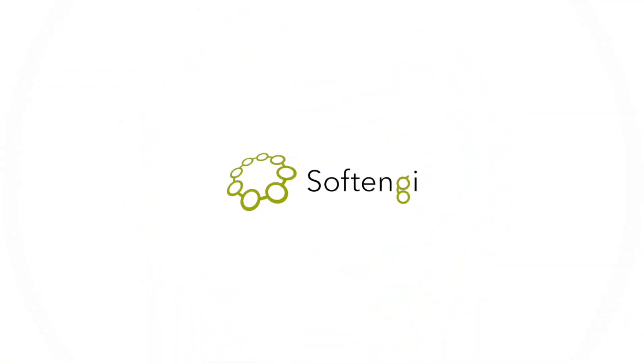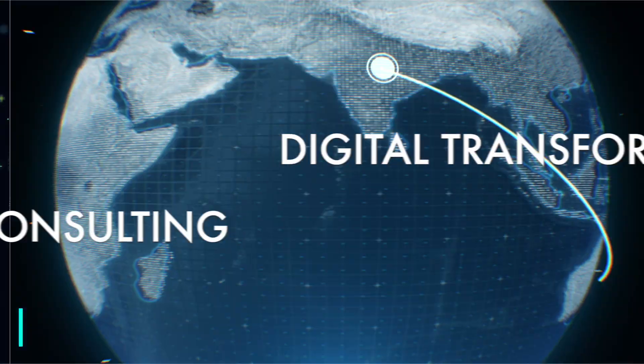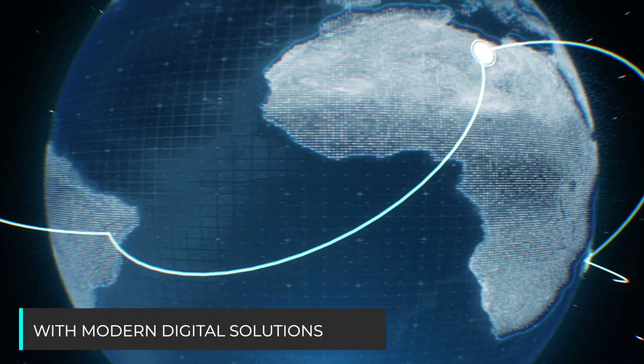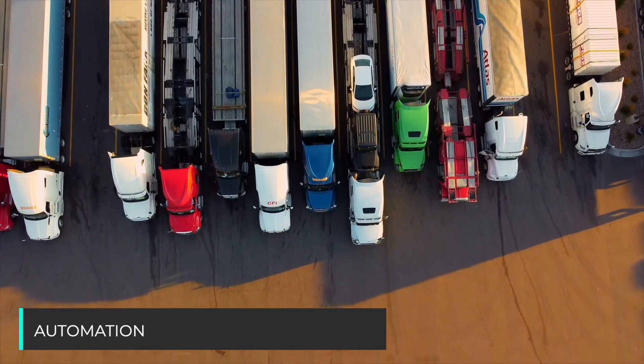SoftMG has been successfully operating on the global market for 25 years, specializing in digital transformation consulting. We aim to provide the logistics business sector with modern digital solutions, and that is why we created the system for logistics and accounting processes automation.